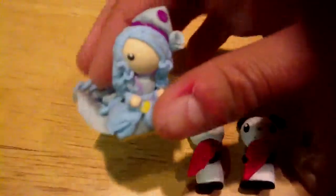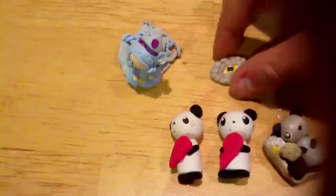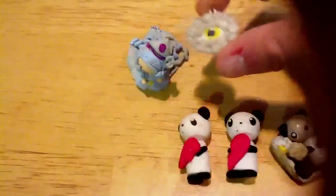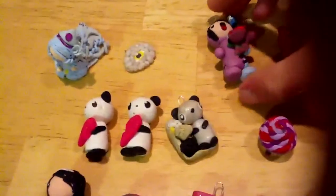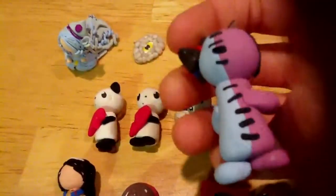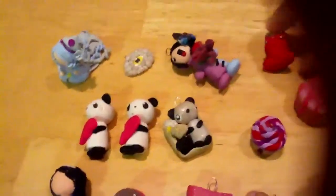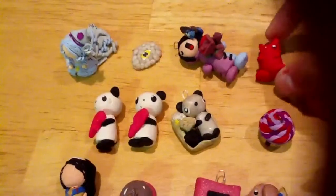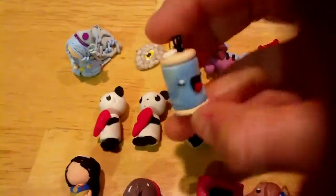So first I have an Ice Princess Chibi Girl, an eye, a clown girl, a monster, and then a paint bottle.